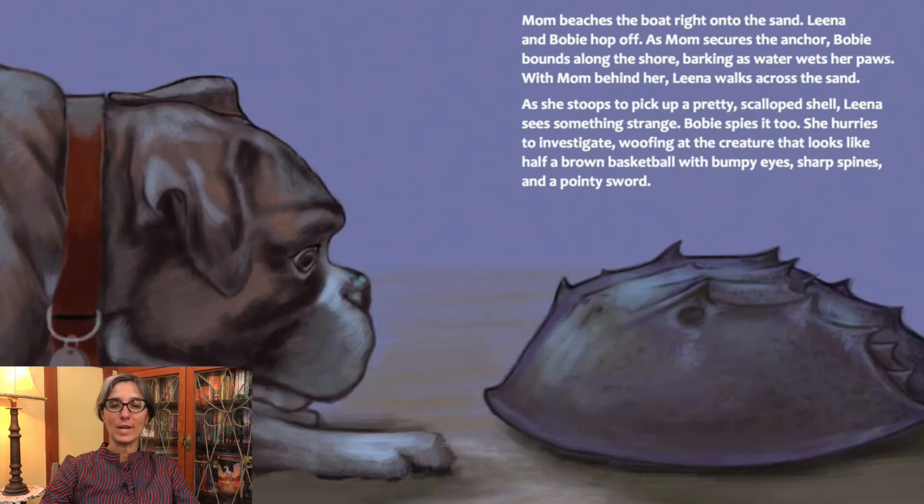Mom beaches the boat right into the sand. Lena and Bobby hop off. As mom secures the anchor, Bobby bounds along the shore barking as water wets her paws. Lena walks across the sand and as she stoops to pick up a pretty scalloped shell, she sees something strange. Bobby spies it too. She hurries to investigate, woofing at the creature that looks like half a brown basketball with bumpy eyes, sharp spines, and a pointy sword.